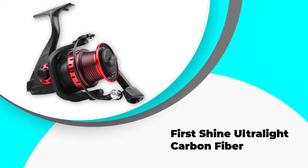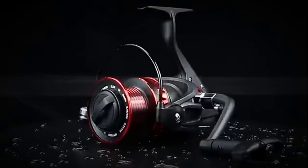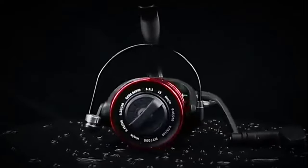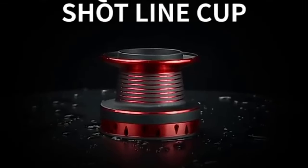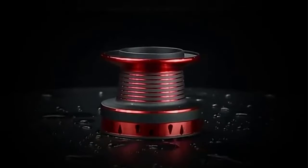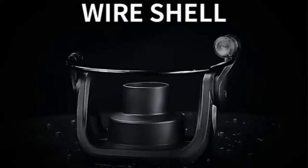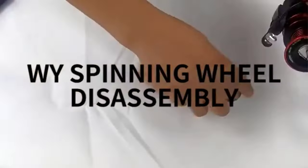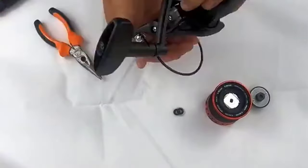Number three: Fishshine Ultralight Carbon Fiber. The Ultralight Carbon Fiber deep sea reel has made its mark in the reels market due to its graphite frame construction, anti-skid design, and ultra-smooth functionality. It is one of the best open face fishing reels that will help you catch large-sized fish, thanks to the oversized main shaft that functions smoothly.